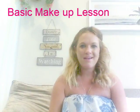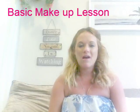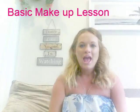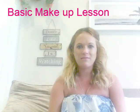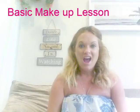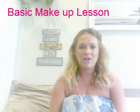Hi guys, so today I am giving a very basic makeup lesson. I am one of those girls who loves makeup — I think the majority of us do — but I'm really useless at putting it on. I just kind of know the very basics in terms of foundation, and then I put on some bronzer, mascara, eyeshadow, eyeliner, lipstick, and that's me pretty much done.